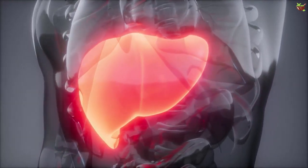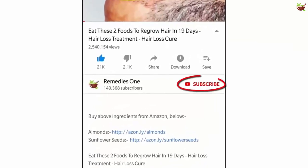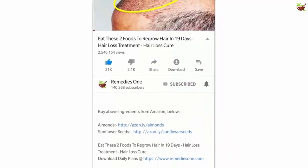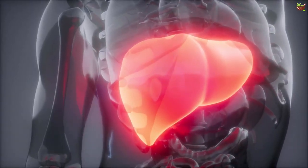In today's video, we'll discuss five warning signs that your liver isn't functioning properly and how to take good care of your liver. If you are new to Remedies One channel, please take a moment to subscribe and tap the bell icon so that you will get notified when new videos are published daily.